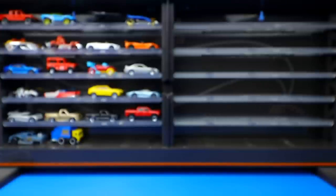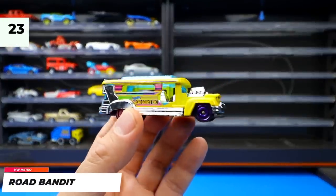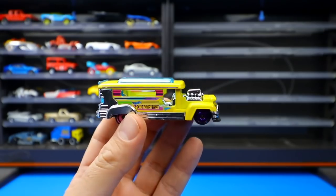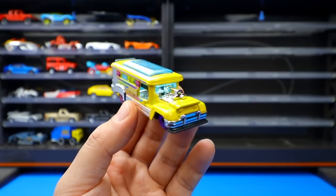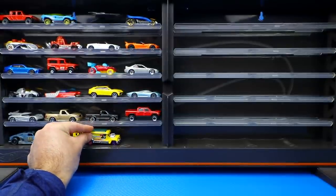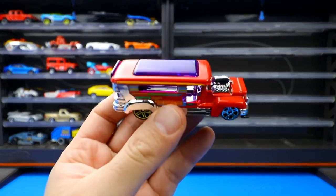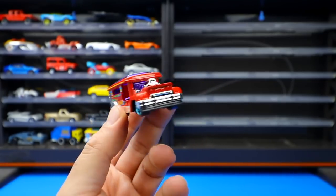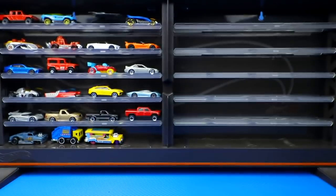One of the most popular new castings is the Road Bandit — officially called the Jeepney in the Philippines, as many fans pointed out. Released early 2020 in yellow, it was recolored in red with different colored wheels front and back — a really cool looking new design car for 2020.